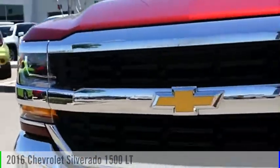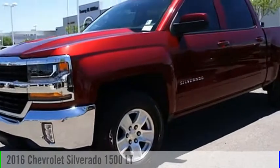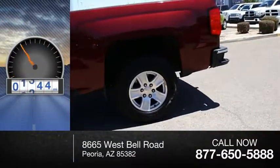Take a ride in the 2016 Silverado 1500. This vehicle is powered by a two-wheel drive, eight-cylinder, 5.3-liter engine. This vehicle has less than 20,000 miles.